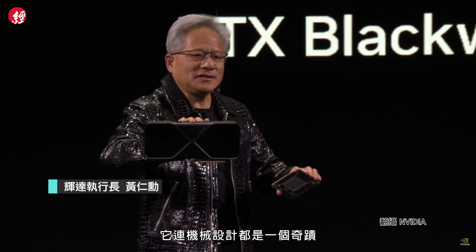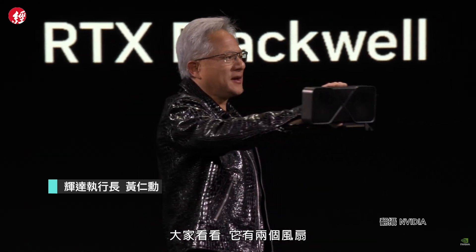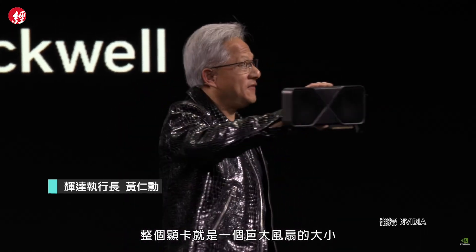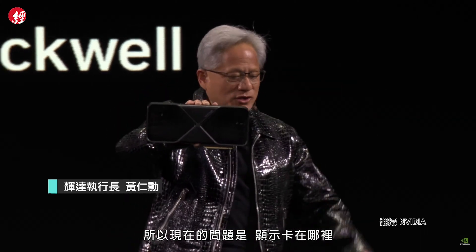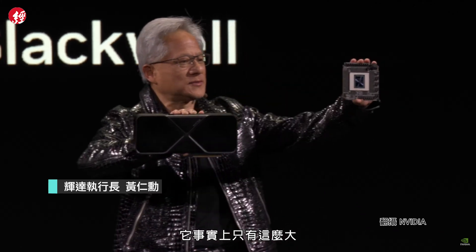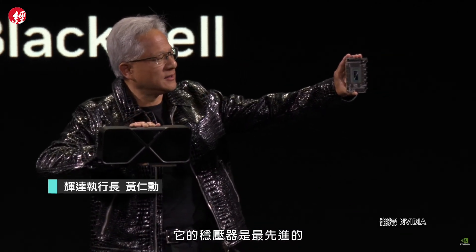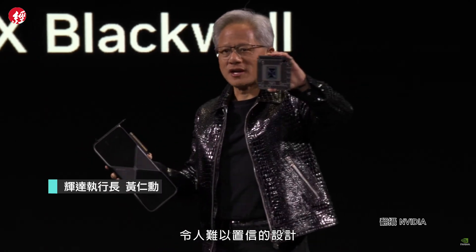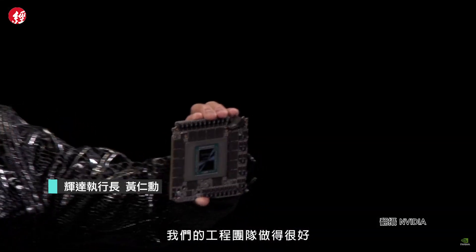Even the mechanical design is a miracle. Look at this — it's got two fans. This whole graphics card is just one giant fan. Where's the graphics card? It's literally this big. The voltage regulator design is state-of-the-art, incredible design. The engineering team did a great job.